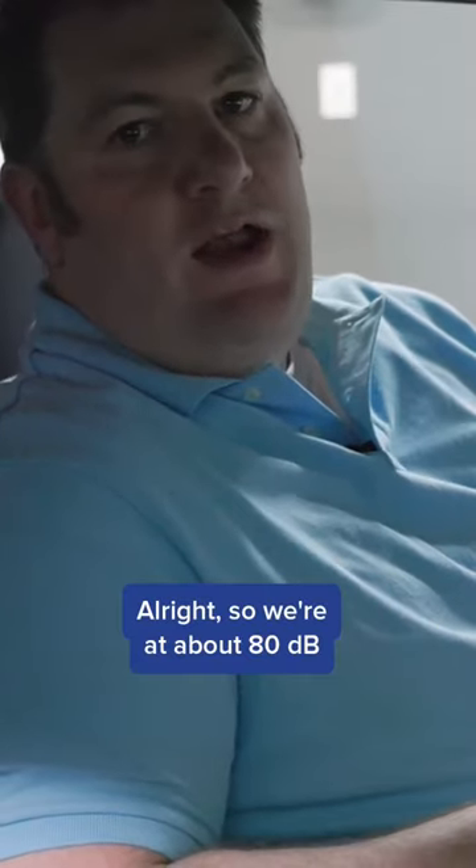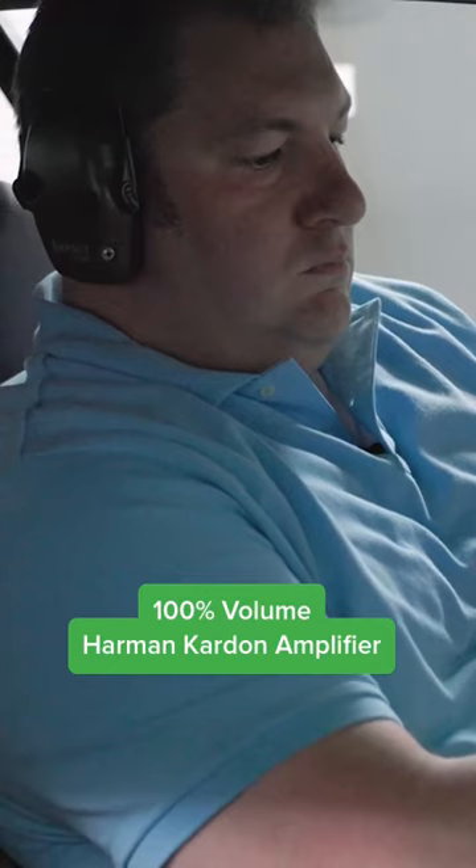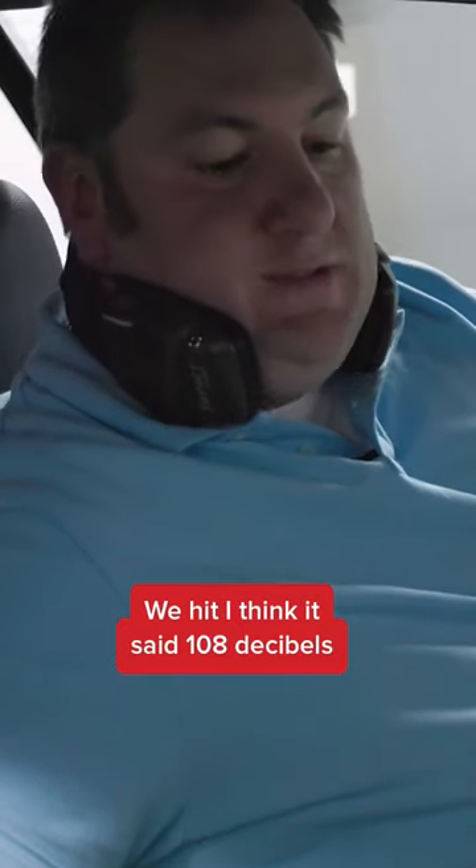So we're at about 80. There we hit 100. I think it's at 108 decibels.